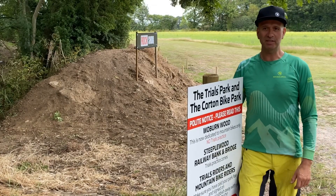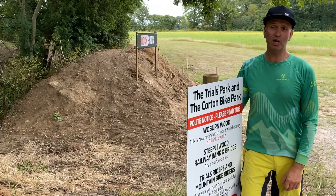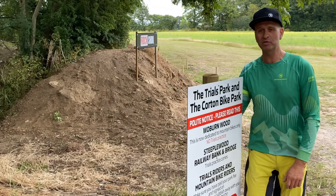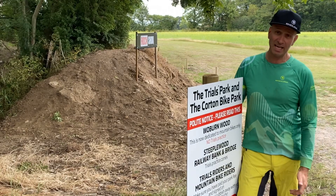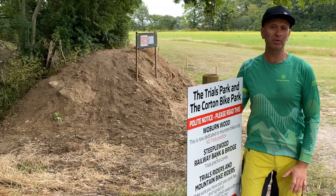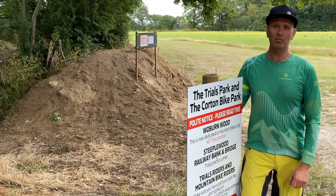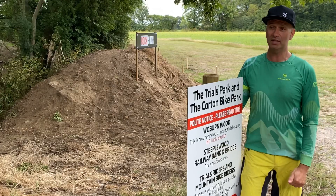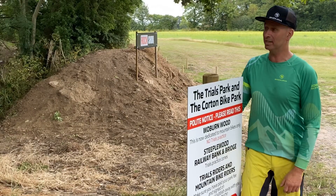Hi everybody, I'm Chris Edwards. Welcome to Skilled Bike Park. This is just ahead of our first open day that we're holding on the 27th of June. I thought it'd be a good idea just to get the camera going and wander around so that we can show you people that are thinking about coming down and having a session with us what we've got here, what it's likely to be like on the day and what to expect.